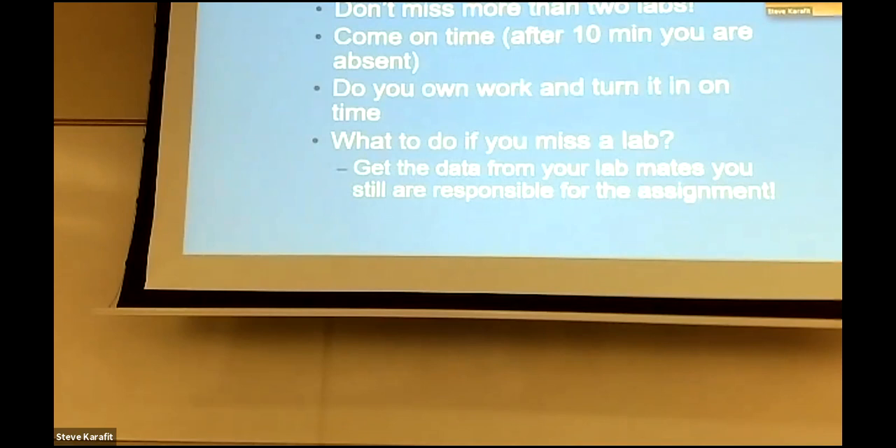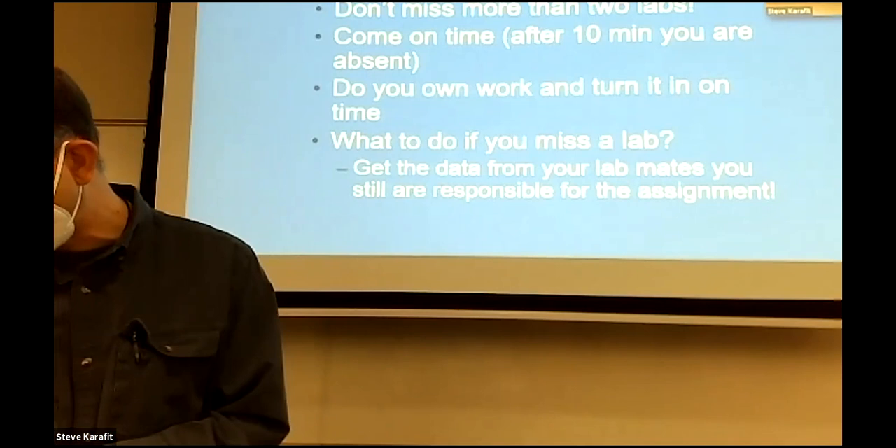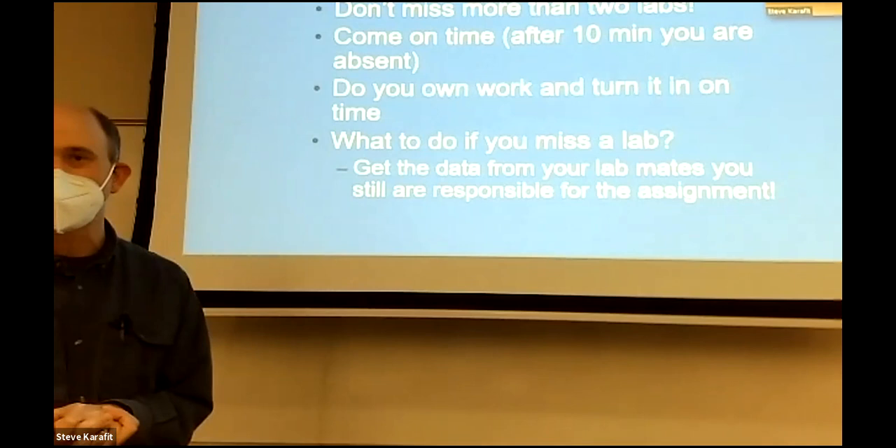On the index card at your seat where I asked you to put your name, there's a letter C and a letter D — for example C1 and D1. C is your compound microscope number that I've assigned you, and D is your dissecting microscope number. If you want to write that down, there's a spot on page four for your dissecting scope number under letter A, and a spot on the bottom of page five for your compound scope number.